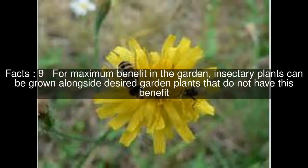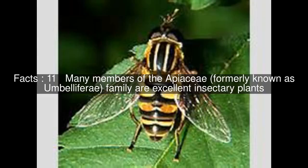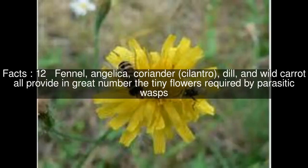The insects attracted to the Insectora plants will also help the other nearby garden plants. Many members of the Apaceae, formerly known as Umbelliferae, family are excellent Insectora plants. Fennel, Angelica, Coriander, Cilantro, Dill, and Wild Carrot all provide in great number the tiny flowers required by parasitic wasps.